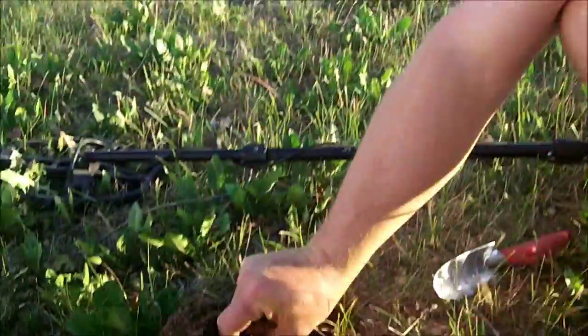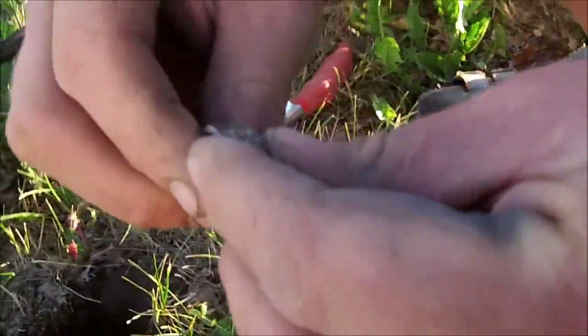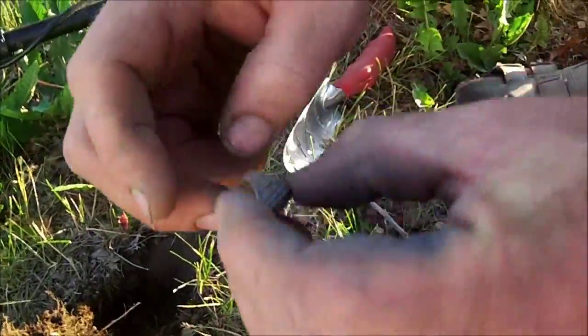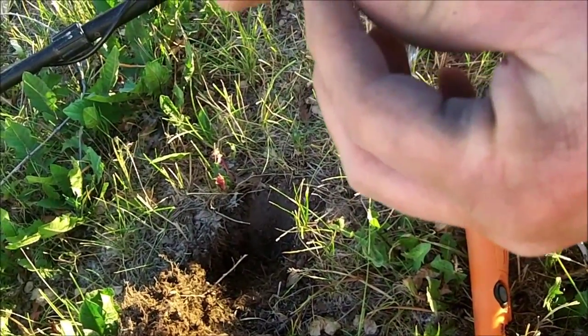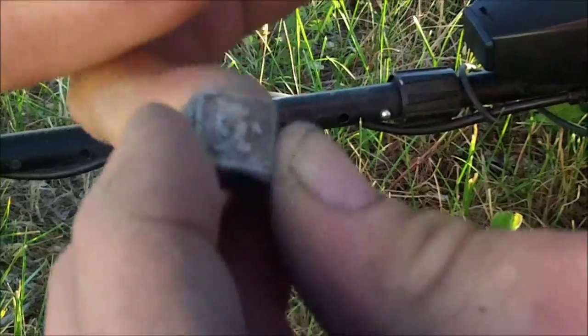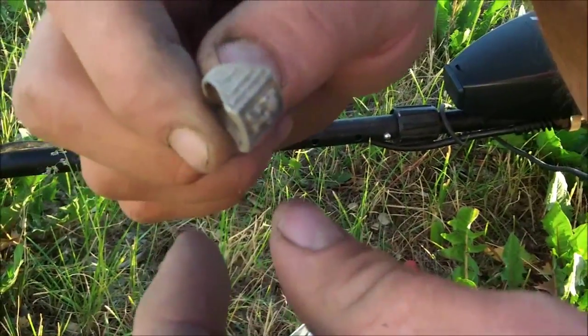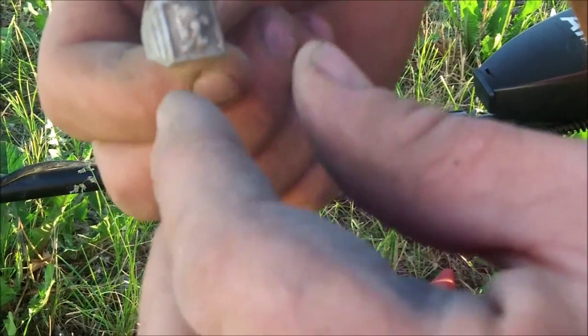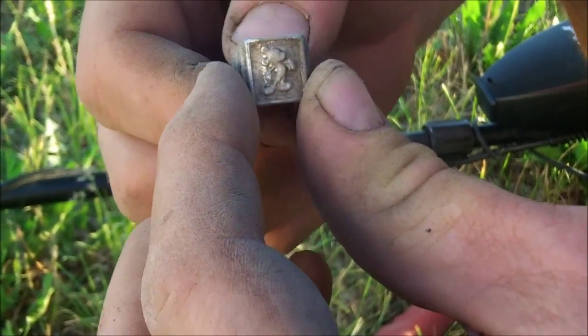Tonight out pops a ring — and you won't believe this, but it's a Mickey Mouse ring. Wow, that is definitely an old retro Mickey Mouse ring. Any markings inside?